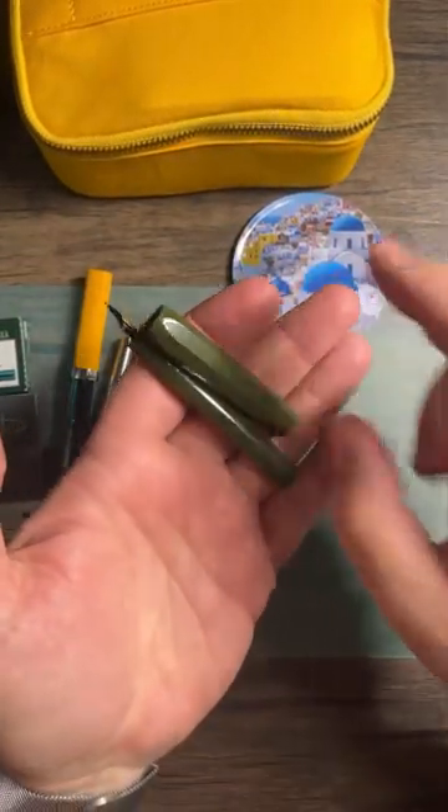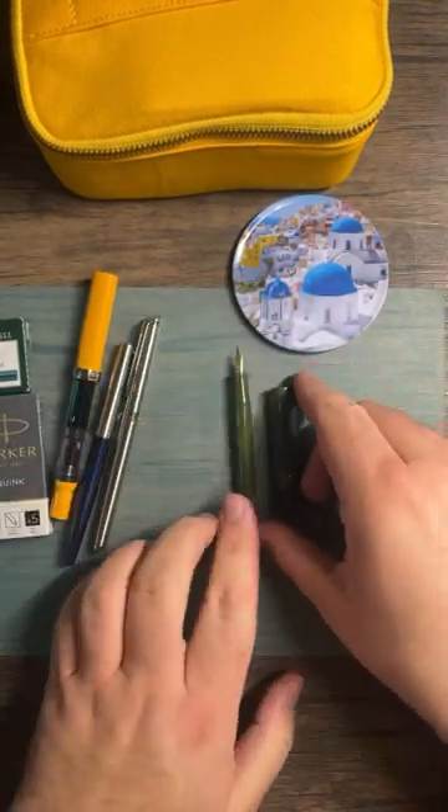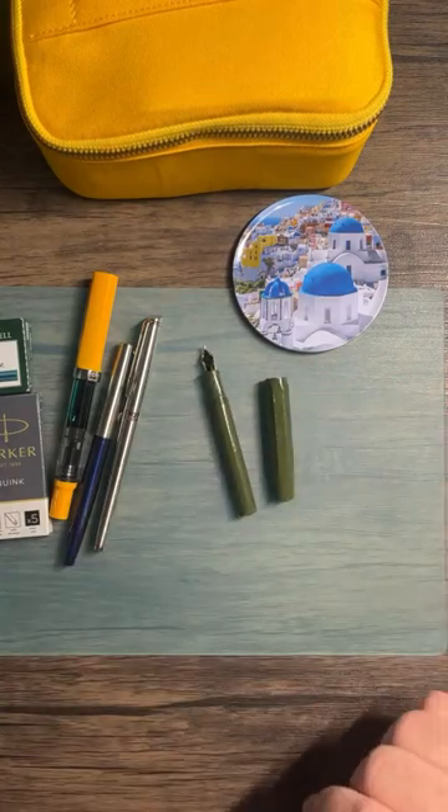The Kaweco Sport accepts standard international ink cartridges, which I have a bunch of. Let me take a look at what I actually have.